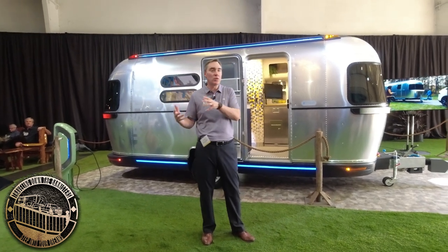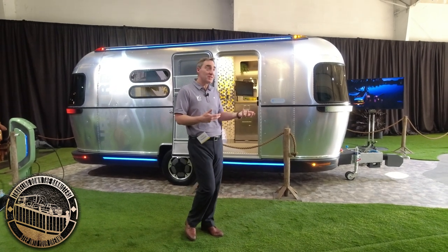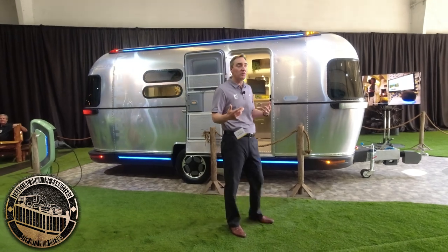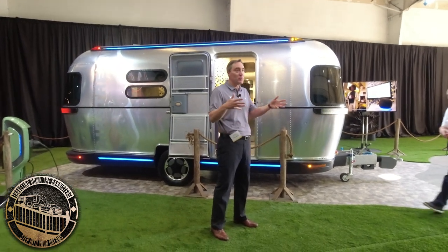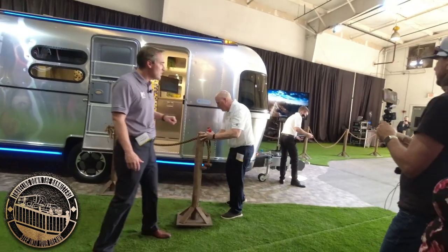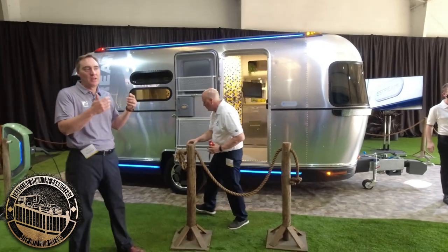It unlocks a totally new functionality, which is the mover function. So we're going to do a demo for you for the third experience. This is all about backing up into the campsite and moving your trailer around those tight spots. Stephanie is going to be the coolest person in the campground right now — he's our customer.